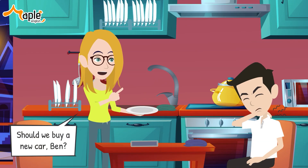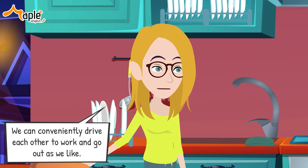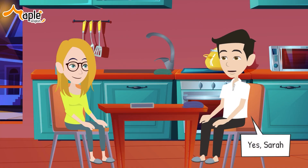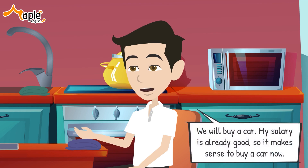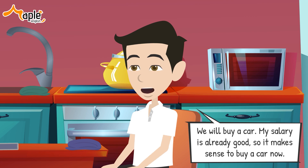Should we buy a new car, Ben? We can conveniently drive each other to work and go out as we like. What is your opinion, Ben? Yes, Sarah, actually I've been wanting to talk to you about this for a long time. We will buy a car — my salary is already good, so it makes sense to buy a car now.